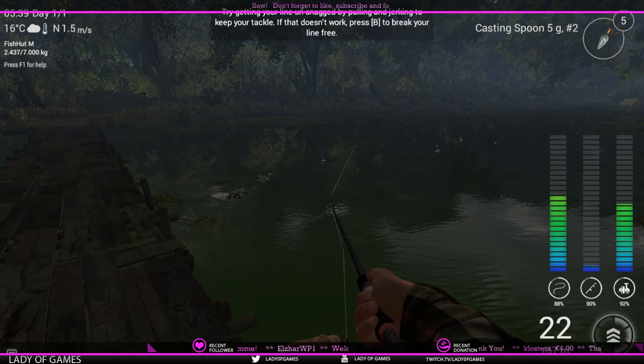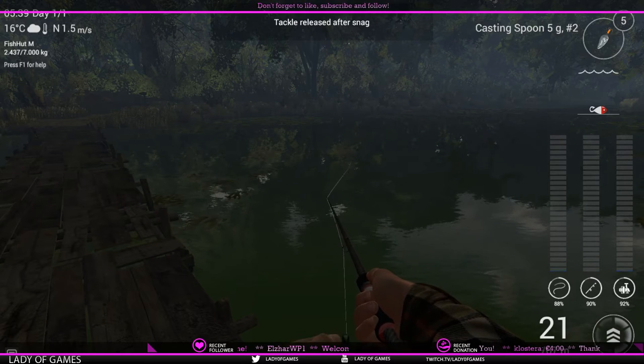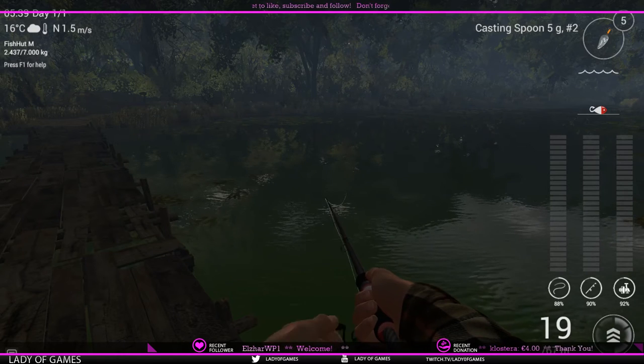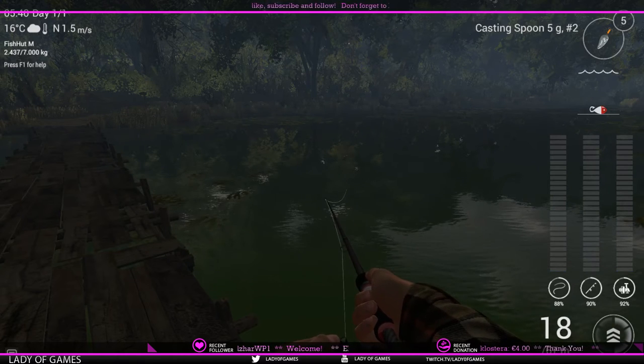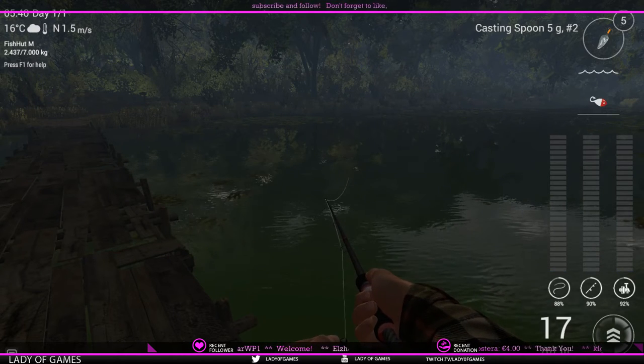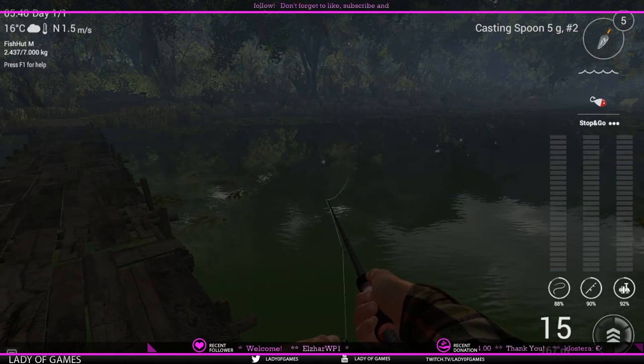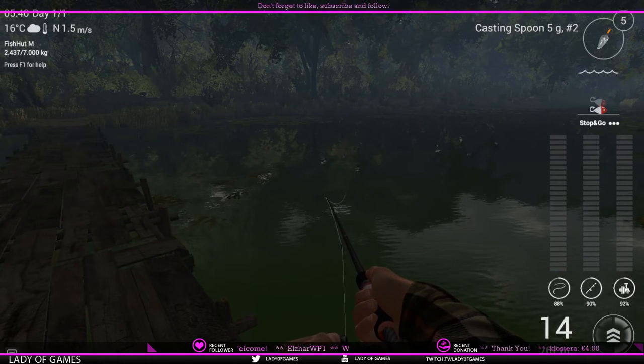Like true bass, spotted bass do have a large mouth and at times try to swallow stuff that seems a bit too big for them. So you can also use a crankbait, which will work as well for these fish.